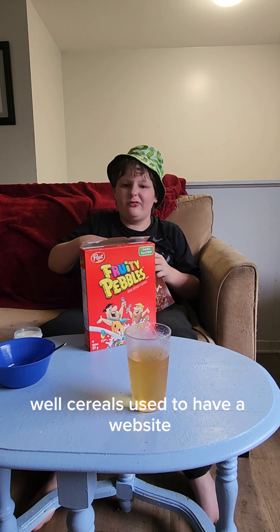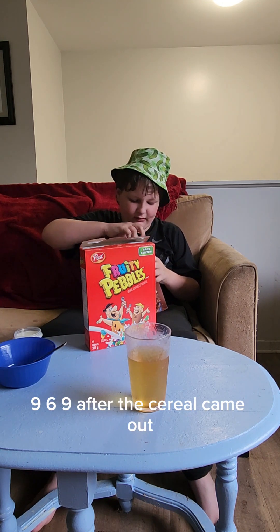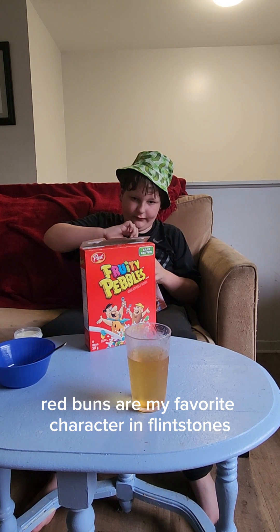Fruity pebbles used to have a website. Back in early 1969, that's when the cereal came out. Barney is my favorite character in Flintstones.